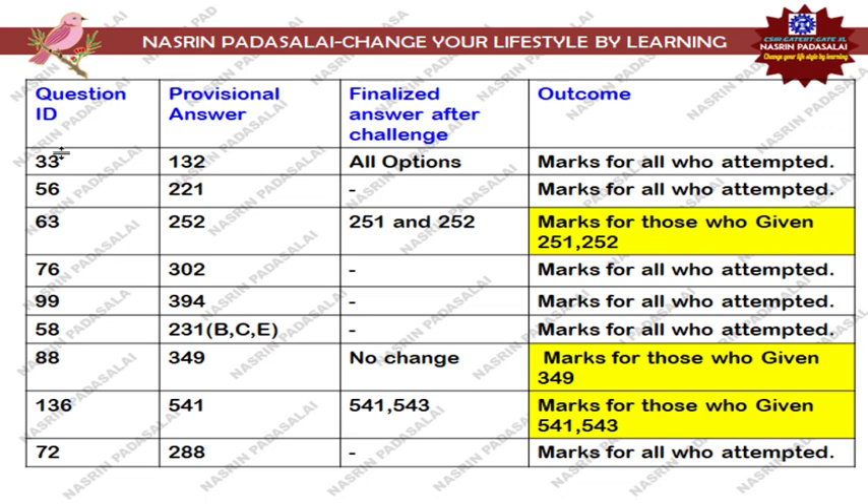First, regarding Question ID 33, that is Biomes in India. In the provisional answer key they mentioned option number 132, but in the finalized answer key you can expect all options are correct. Marks will be given for those who attempted this question, irrespective of whether you attempted the wrong option or the correct option.